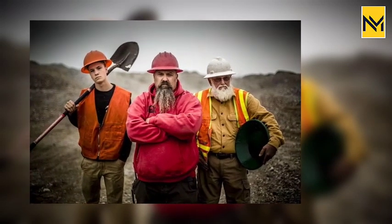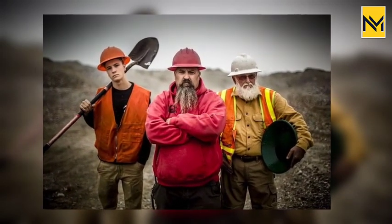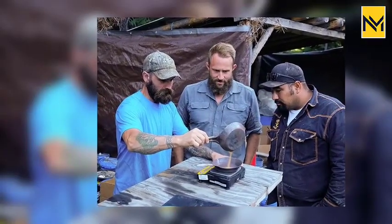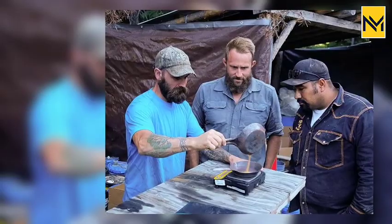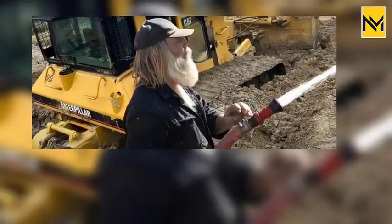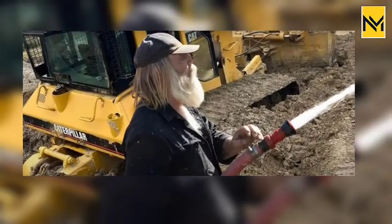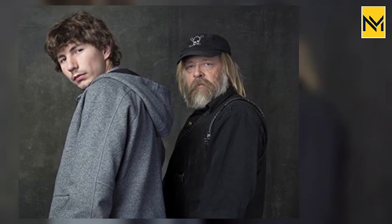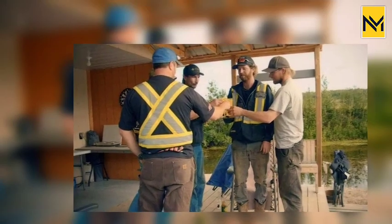Gold Rush: Where is the location of Tony Beets' mine? In Season 2 of Discovery's Gold Rush, which follows the efforts of several family-run gold mines throughout Alaska and Canada's Yukon region, then-newcomer Tony Beets quickly became one of the show's main cast members. Starting out as a machine operator, Beets now runs one of the largest gold mining operations in the Klondike, known as the Eureka Creek Mine, according to his official Discovery bio.